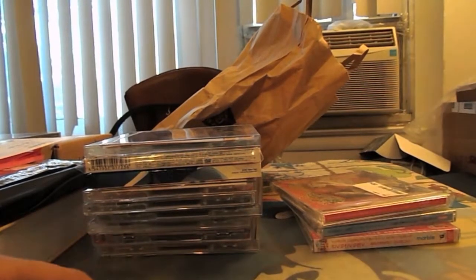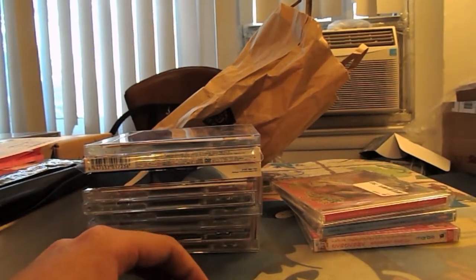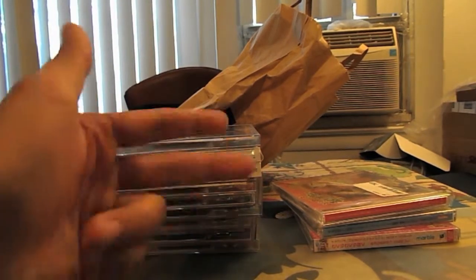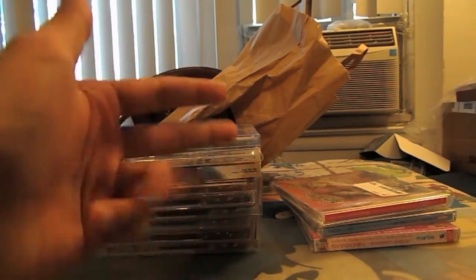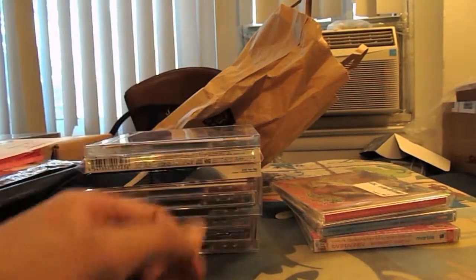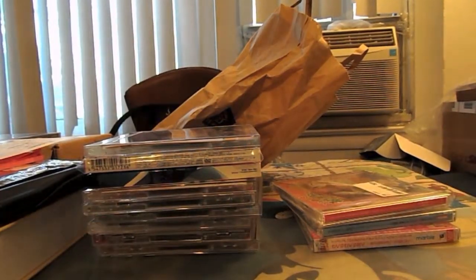Let's start with the different types of anime CDs. I organize anime CDs into six main types: the first type are CD singles, the second type are character CDs, the third type are vocal soundtracks, fourth type are instrumental soundtracks, fifth type are drama CDs, and the sixth are radio CDs. Now let's examine each of them in turn.